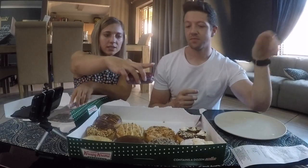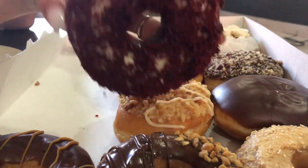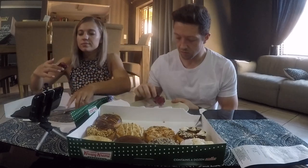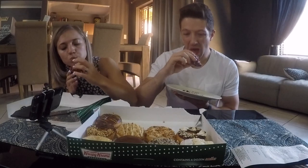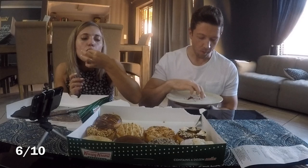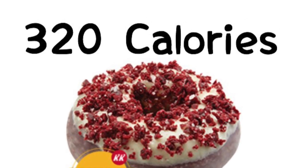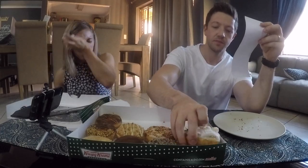I'm not the biggest fan of red velvet, but let's try it. Maybe it's a different texture than normal cake. It's not bad — it doesn't actually taste like cake, more like donut dough. I'll give it a six.